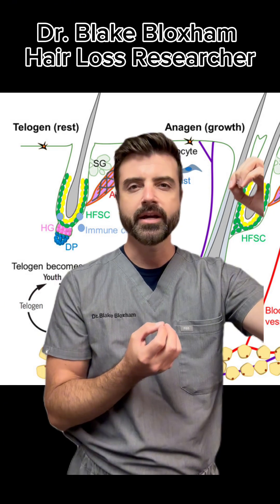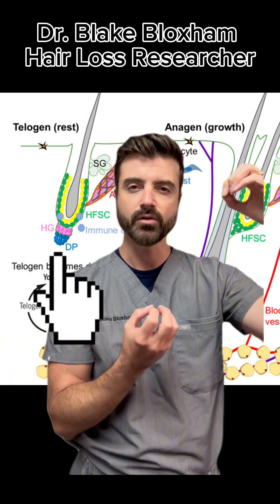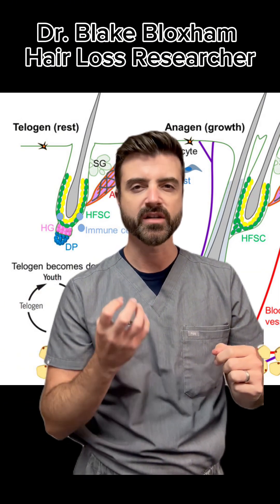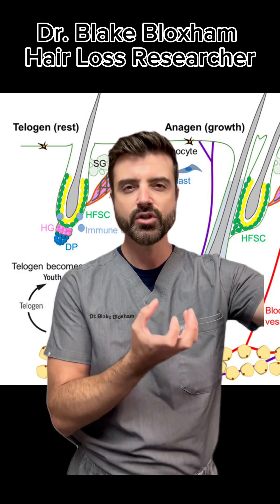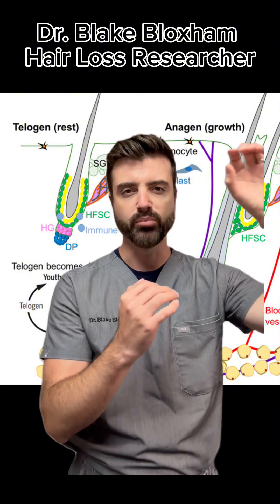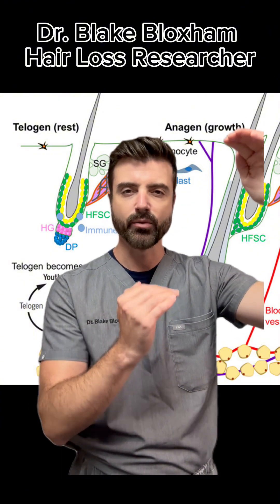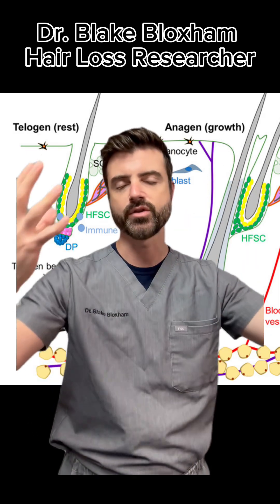The other area is a spot called the dermal papilla, which is more at the base of the follicle. These dermal papilla cells are not true stem cells, but they do have a lot of inductive potential, so many times they're referred to as stem cells. These two areas have what we call cellular cross-talk — the bulge stem cells communicate with the dermal papilla cells at the bottom.